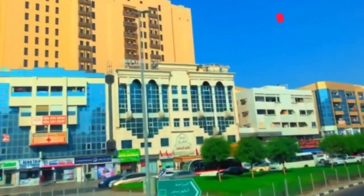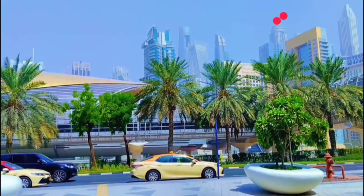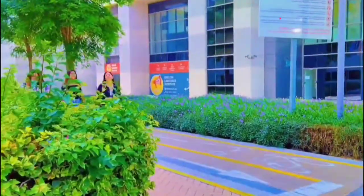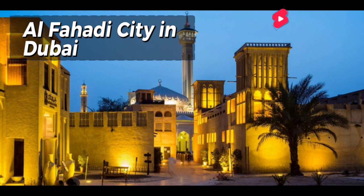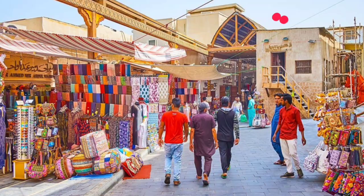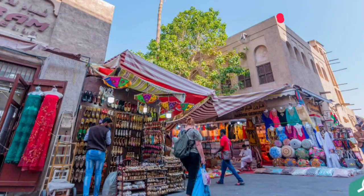The UAE is a country that's steeped in history and tradition, and one of the best ways to experience that is by exploring its lesser-known attractions. From ancient forts to secluded beaches, there's a whole world of unique experiences waiting to be had. Let's start with the Al-Fahidi historic neighborhood in Dubai. This charming district is a far cry from the glitz and glamour of the city's modern areas, with its narrow alleyways, historic mosques, and traditional Arabic architecture — it's a step back in time. You can spend hours exploring the winding streets, popping into museums and art galleries, and soaking up the atmosphere.